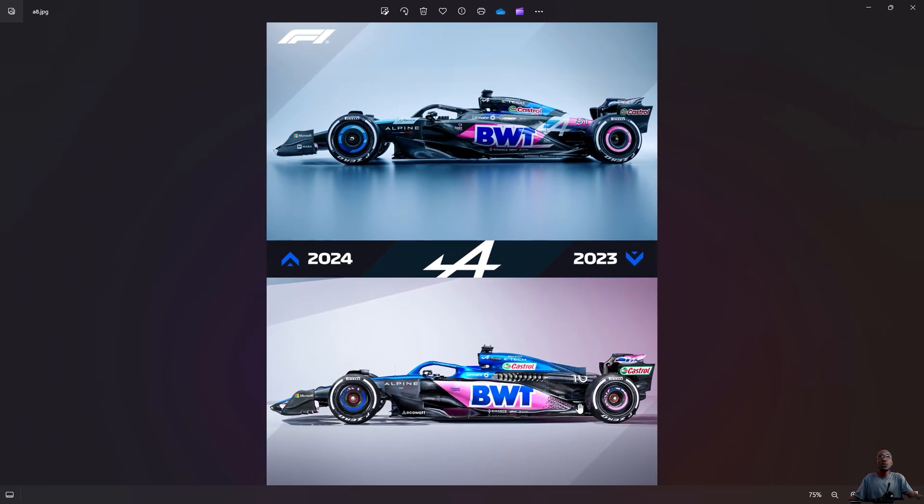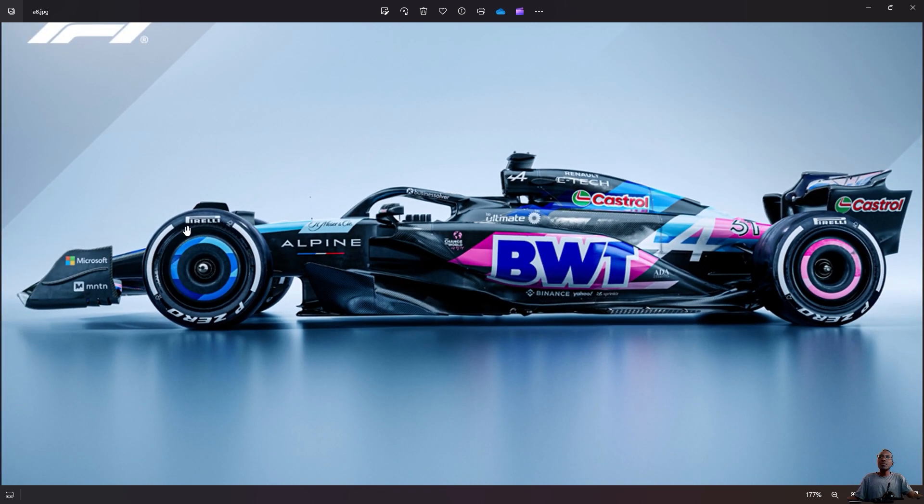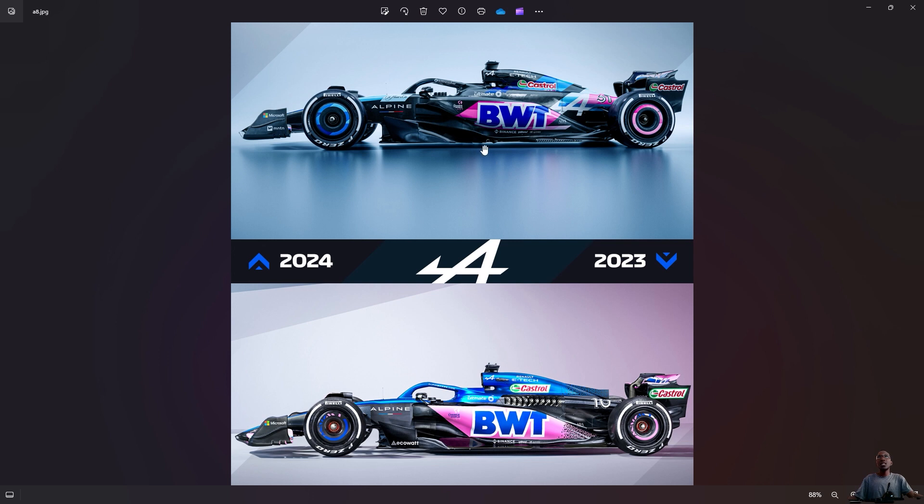Last year they had more color; this year again you can see that — with the exception of Williams — every team has a lot of exposed carbon. It's not black paint, it's just exposed carbon fiber. We can see again with Alpine what they've done — not too much color compared to last year. Last year the whole side pod was pinkish with a nice design pattern. This year it's just BWT and then black.